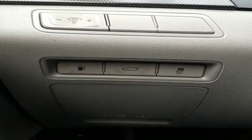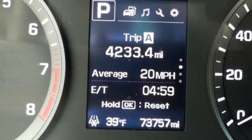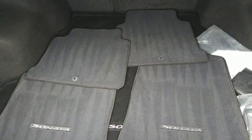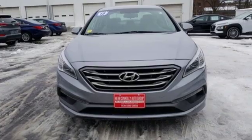Inline four cylinder engine, aluminum wheels, gas pressurized shocks, and automatic transmission. Hyundai's attention to detail means a better driving experience for you.